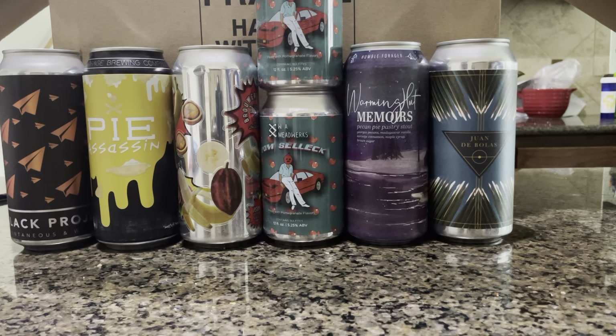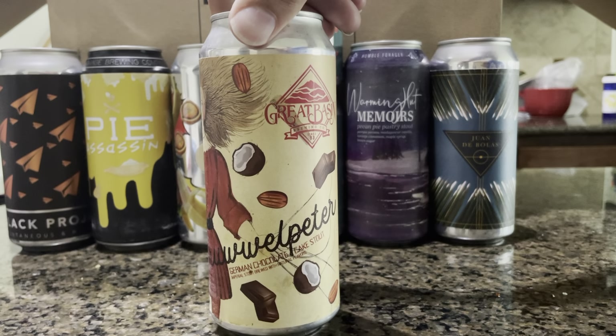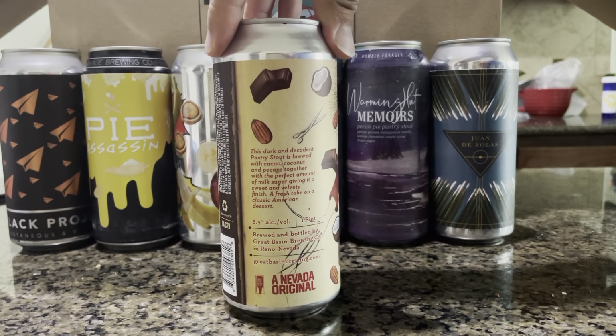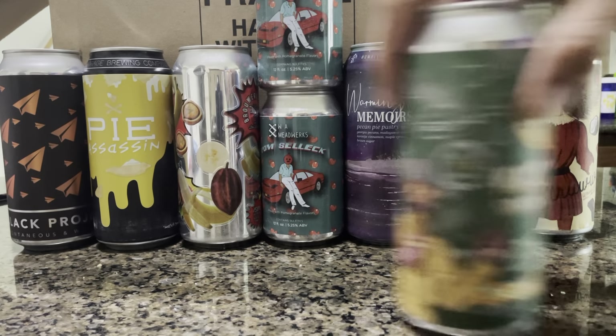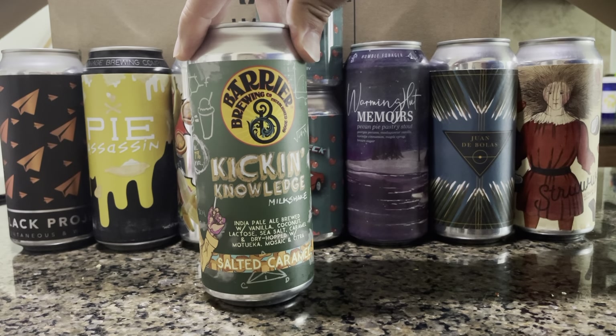I think that's supposed to be Veruca Salt on the can art, maybe. German chocolate cake stout — just me, or does that look like Veruca Salt? All right, Barter Brewing Co — Kick in Knowledge, a milkshake IPA brewed with vanilla, coconut, lactose, and sea salt caramel. That should be fun.